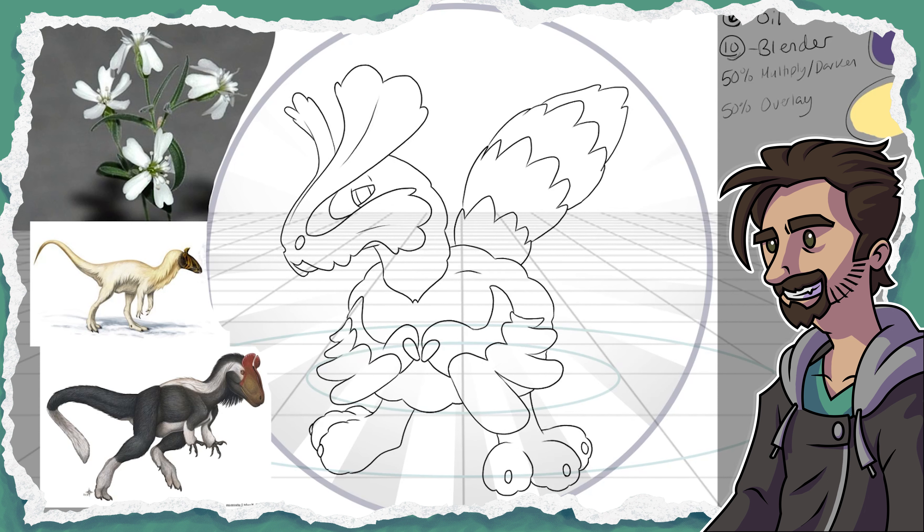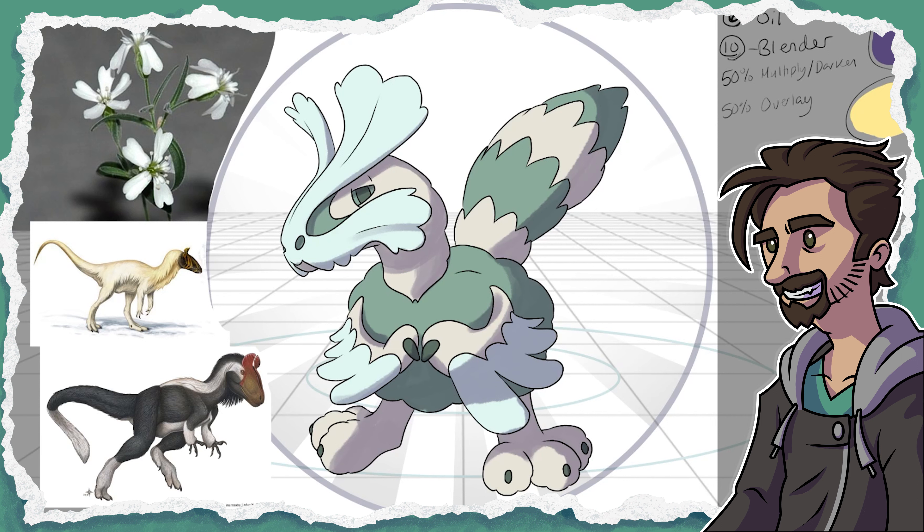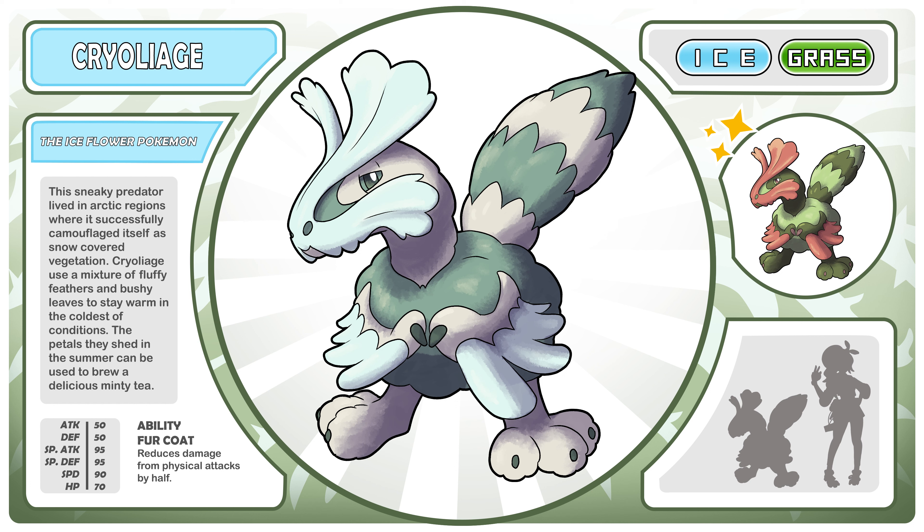It was just about getting the design round and fluffy enough. I even pulled the particularly poofy toes from one of the reference images. I didn't want the petals on the side of the face to look too sharp, so I gave it a scalloped edge. This led to an unintended but wonderfully silly little mustache on the design too. I tried to pull the colors directly from the flower, but they were a bit too saturated, and I felt like I needed to tweak the petal colors to get something that felt cooler. Here is Cryoliage, the Ice Flower Pokémon. This sneaky predator lived in arctic regions where it successfully camouflaged itself as snow-covered vegetation. Its ability is Fur Coat, which reduces damage from physical attacks by half.